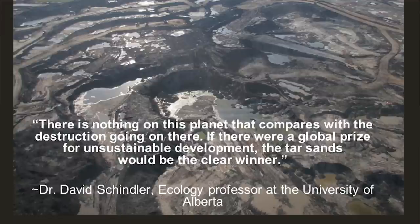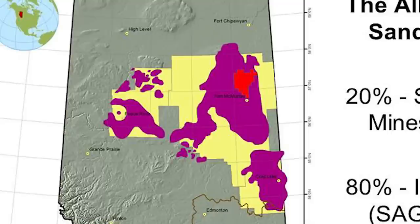There's nothing on this planet that compares with the destruction going on there. If there were a global prize for unsustainable development, the tar sands would be a clear winner. I was born in the left extraction zone, the Peace River region, so that's where my family currently resides and has lived for generations.